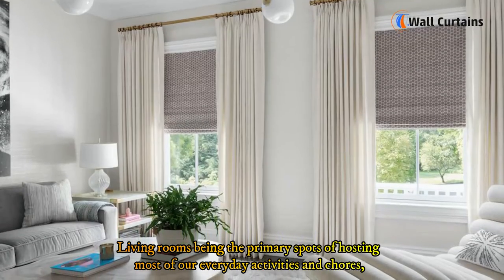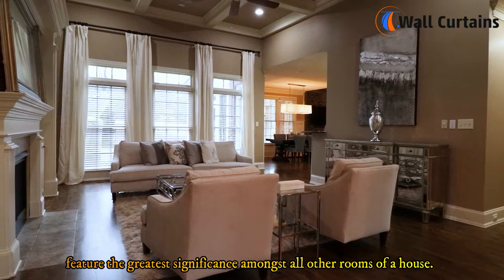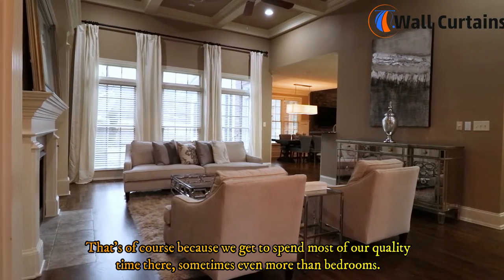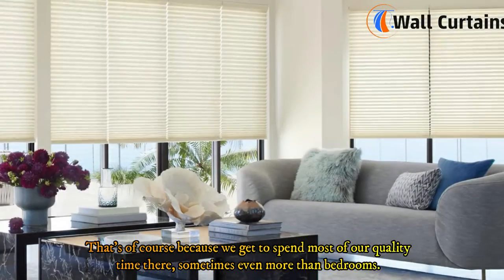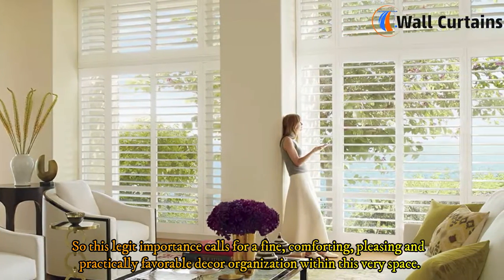Living rooms, being the primary spots hosting most of our everyday activities and chores, feature the greatest significance amongst all other rooms of a house. That's because we get to spend most of our quality time there, sometimes even more than bedrooms.